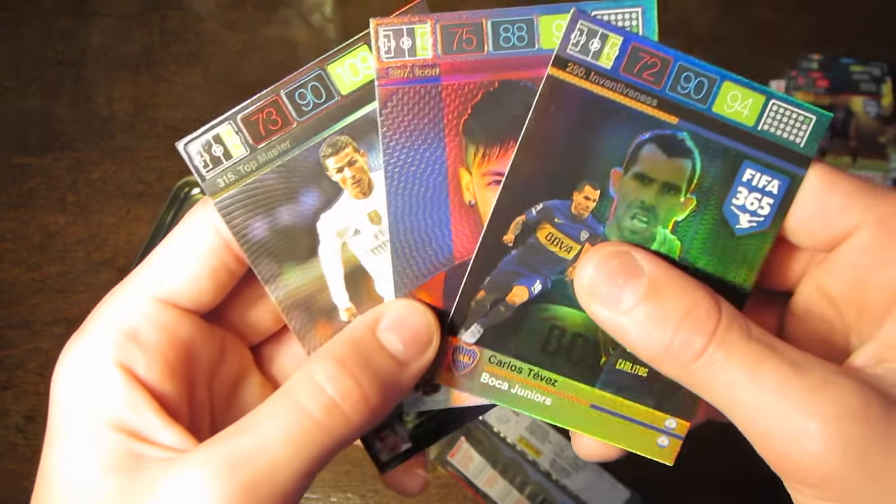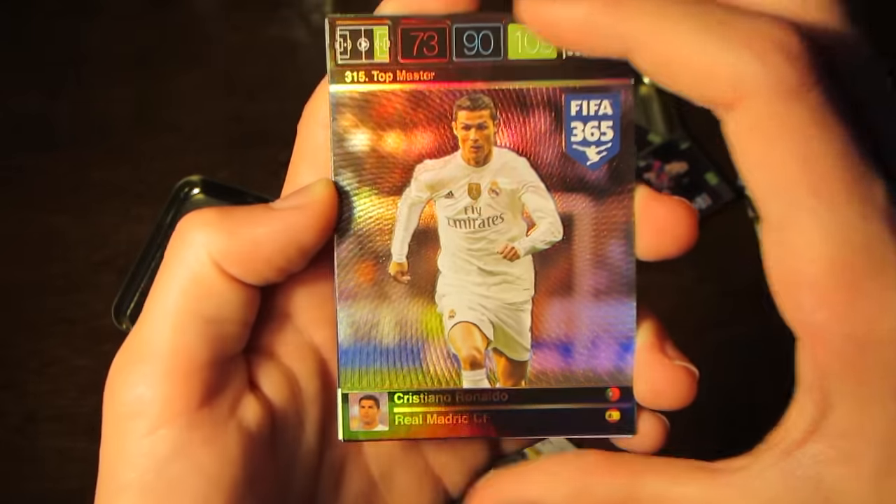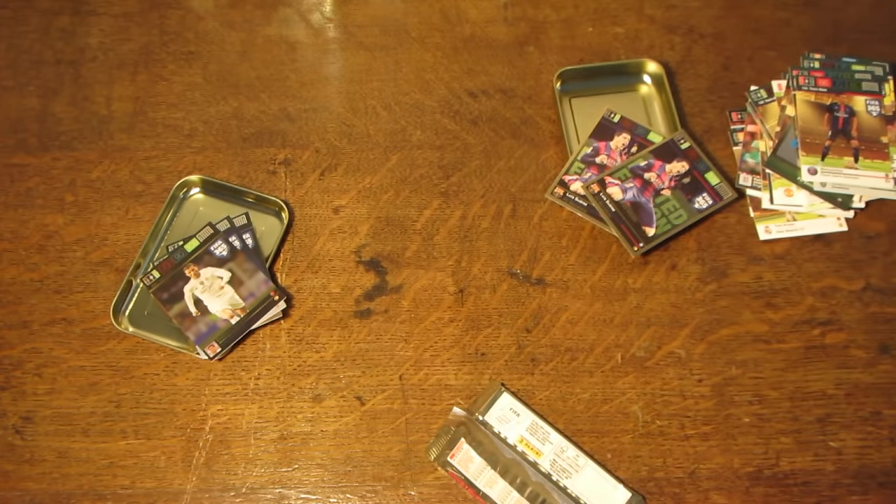Definitely the best Adrenaline XL tin I've ever opened — with Carlos Tevez, Neymar, and Topmaster Ronaldo, it is just absolutely unbelievable. I hope you guys did enjoy this tin opening; I certainly did. If you did enjoy it, please do smash that thumbs-up button, and I'll see you next time.